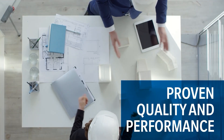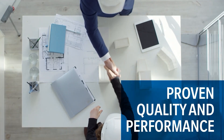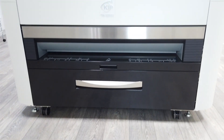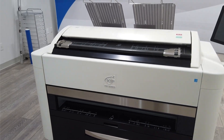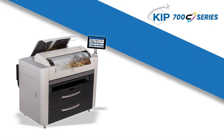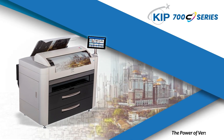KIPP Large Format Systems are the industry's benchmark for proven quality and performance. Every detail matters when selecting a new print system, and with its exceptional combination of features and benefits, the KIPP 700C Series embodies the power of versatility.